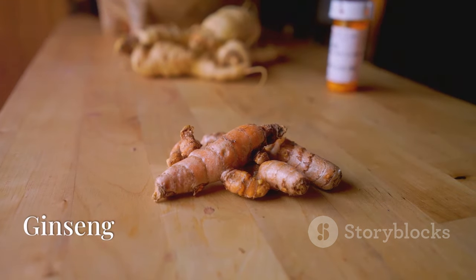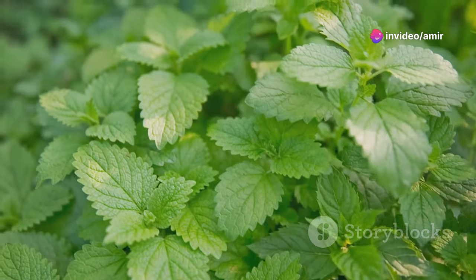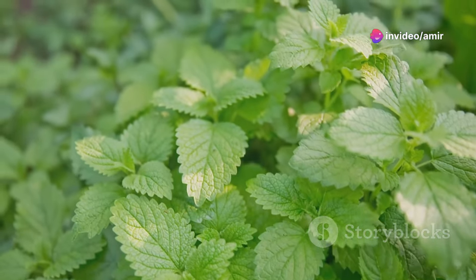Ginseng, famous for its role in traditional medicine, improves circulation and heart function, may lower cholesterol and blood sugar levels, and is suspected to support liver health too.